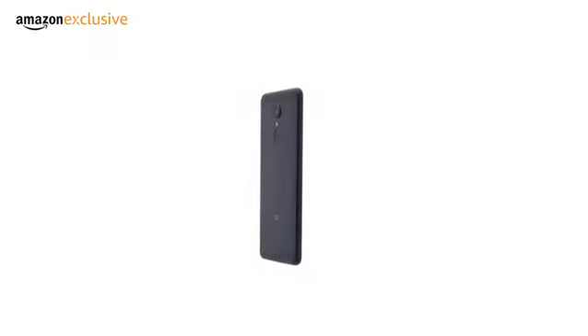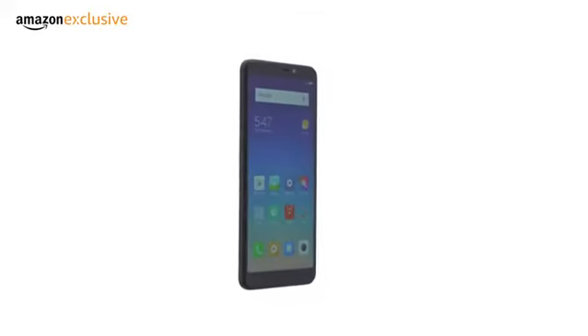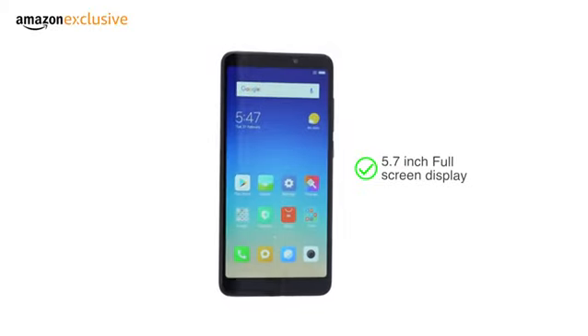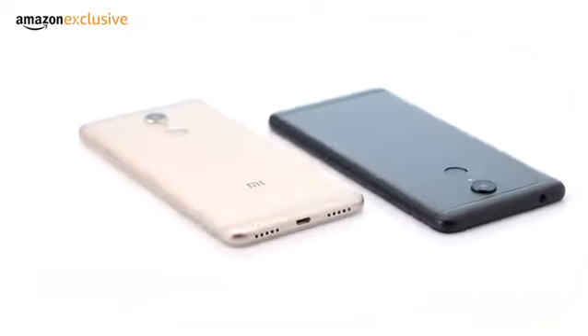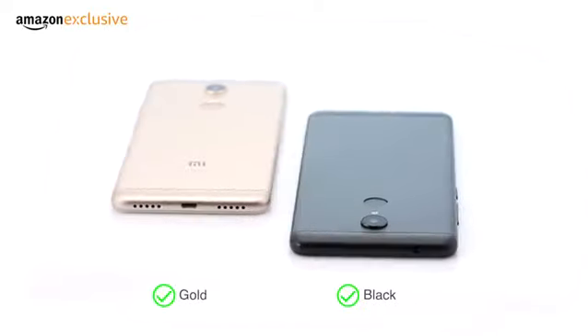Redmi 5 is a successor to the popular Redmi 4 with improvements in screen size, processing and camera performance. It has a large 5.7-inch full-screen display and a Snapdragon 450 processor. The phone comes in two colours, black and gold.